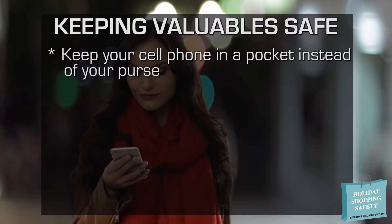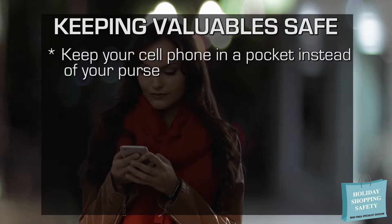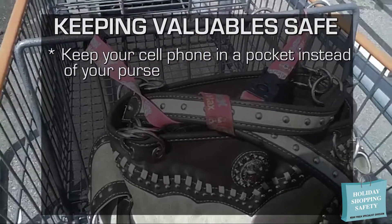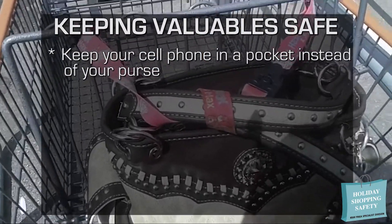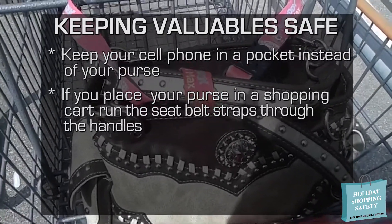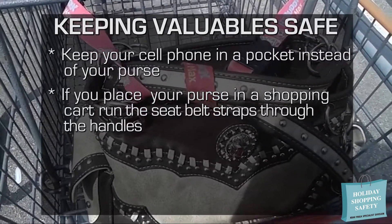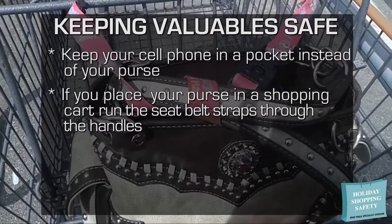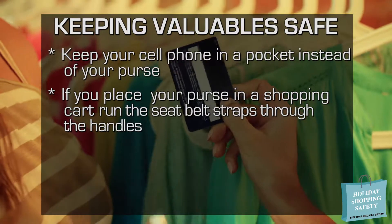Keeping your cell phone in a pocket instead of a purse may be a safer alternative so that you at least have communication abilities if your purse were to be lost or stolen. Now, to be realistic — if you're at a store where shopping carts are available and you're going to put your purse in one, at least use the seatbelt strap that many of these carts have and run it through the straps of your purse to prevent someone from grabbing it while you're not looking.